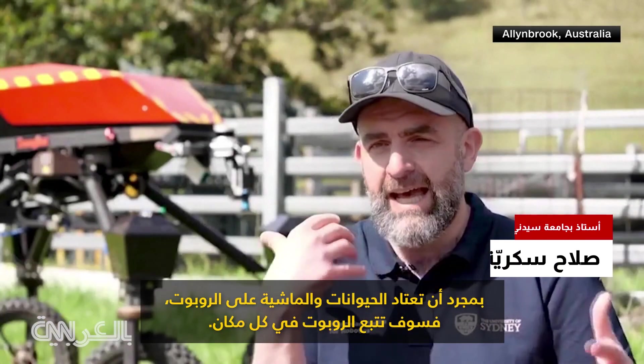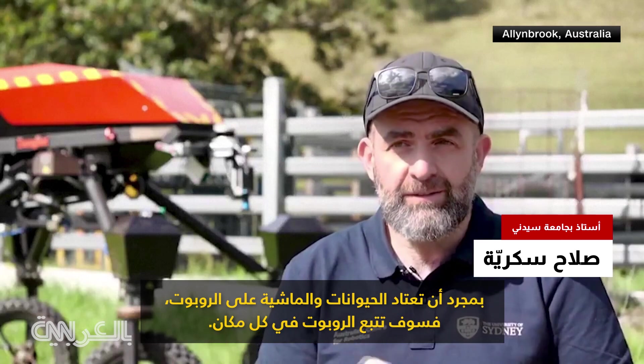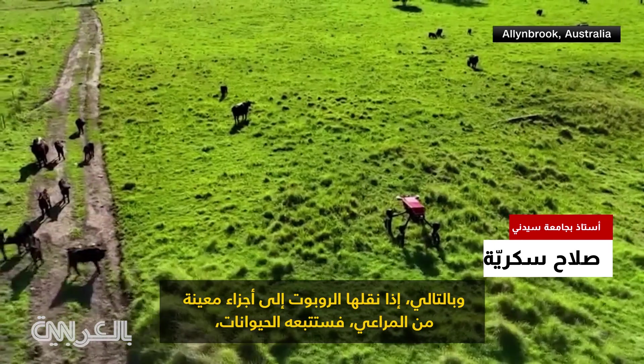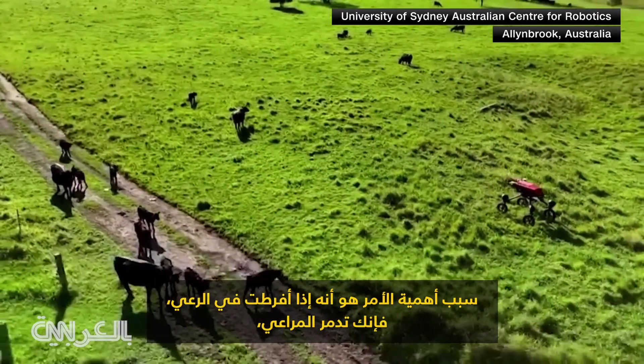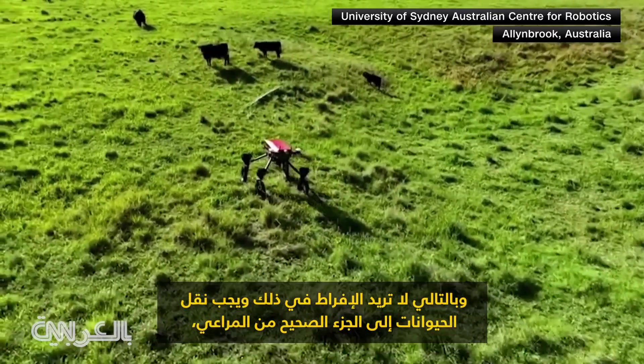Once the cattle are used to the robot, they will follow the robot around. And so if you move to certain parts of the pasture, the animals will follow through. And if you stop, then they'll stop and they can graze that particular part. And why that's important is because if you overgraze, then you ruin the pasture. So you don't want to overgraze.